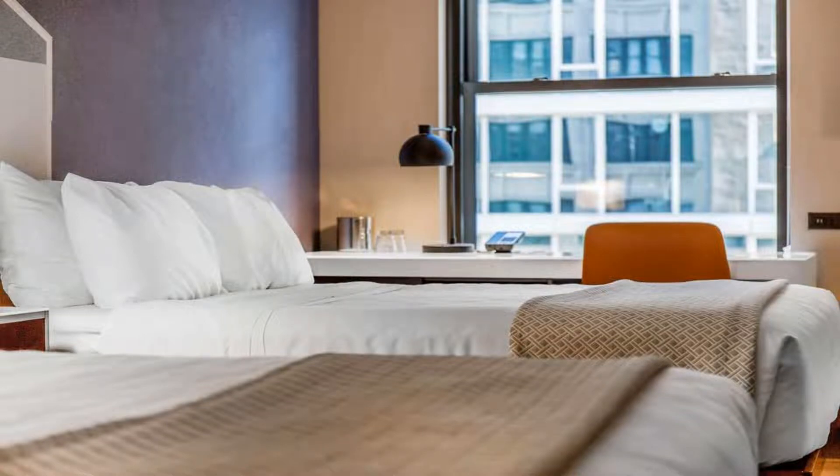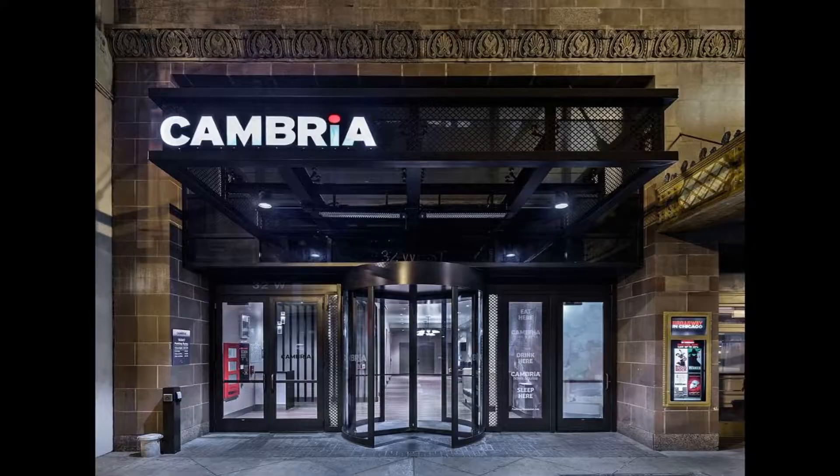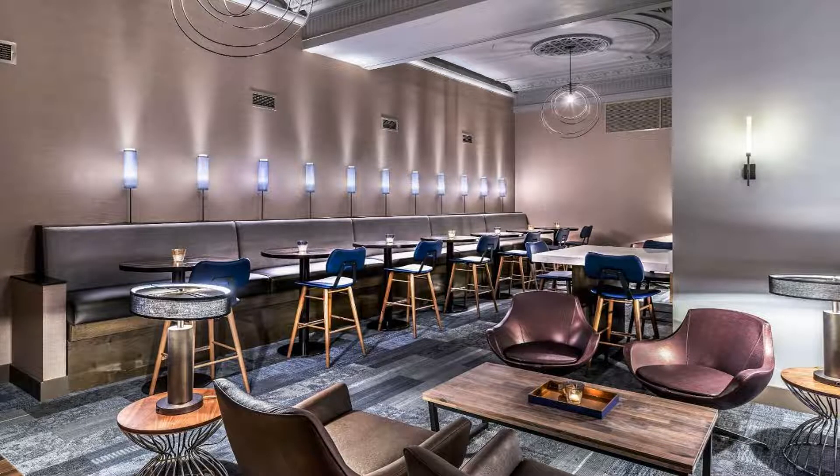A fitness center, games room, and banquet space are all available on-site. Business travelers have access to fax and copy services at the hotel business center, which also offers guest computers. Valet cleaning and in-room dining services are offered for guest convenience.